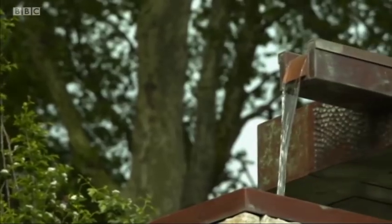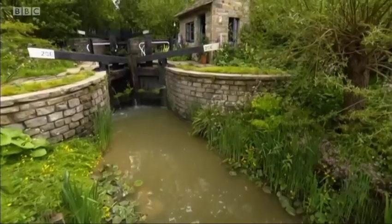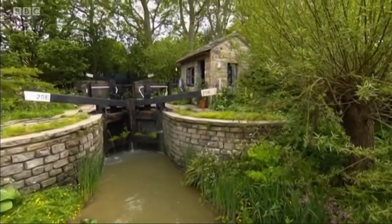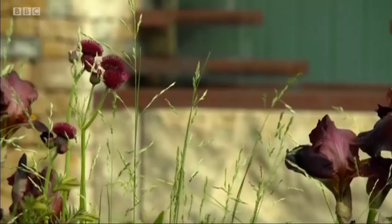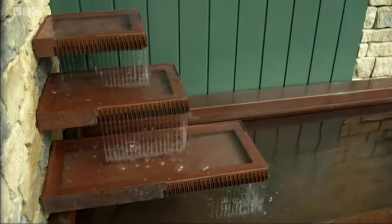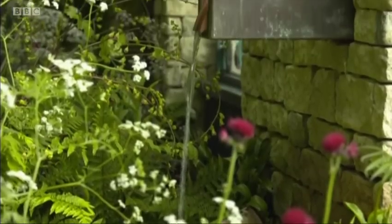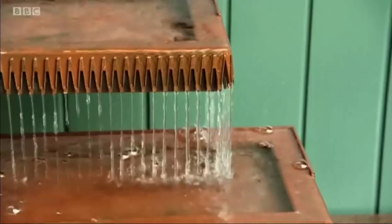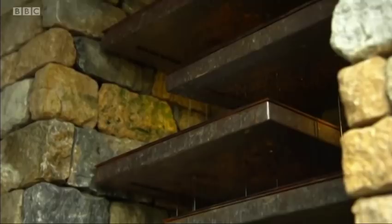Water in all its forms has always been a feature at Chelsea. Whilst you might not be able to install a canal lock or a South American waterfall in your garden, just installing a small fountain and a gentle splash can distract you from things you don't want to hear. But it's all about getting the sound right — if it's too loud it can be distracting, and just a nice trickle is perfect.